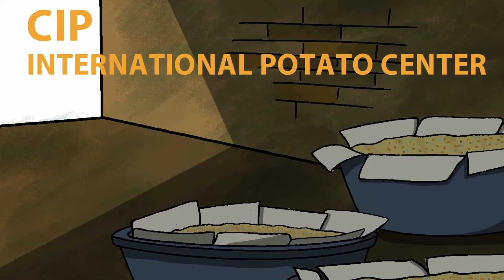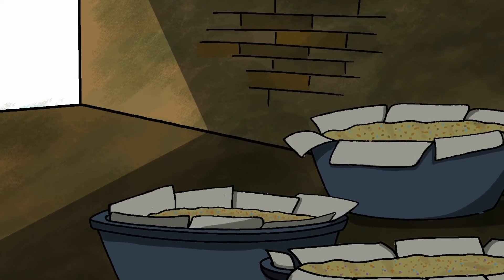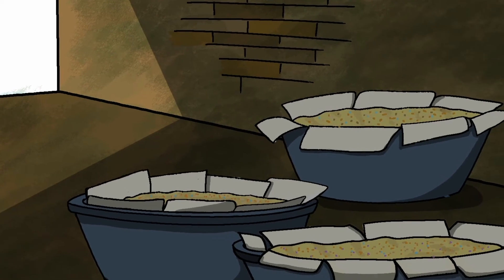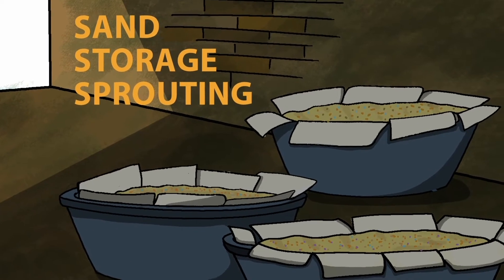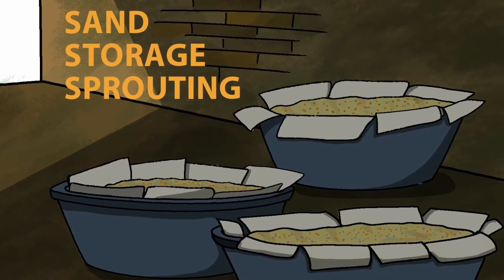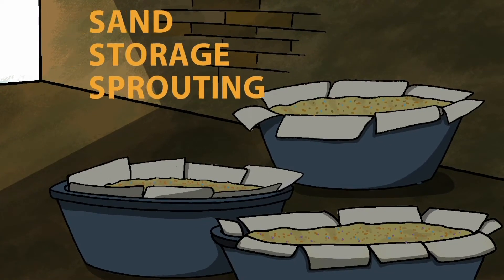The CGIAR's International Potato Centre, CIP, is thus promoting an innovative seed system method known as SSS — storing roots in sand and sprouting — which enables farmers to produce planting material when they need it. So how does SSS work?